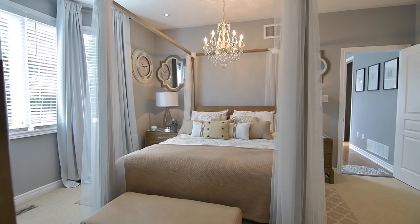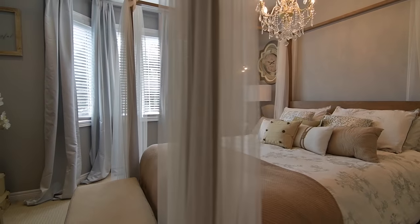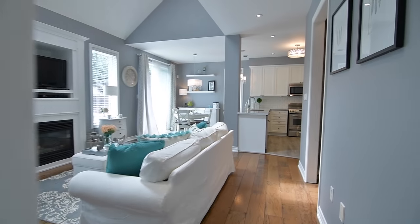Throughout the home are gorgeous chandeliers, modern ceiling light fixtures and pot lighting adding ambient brightness to the living spaces and enhancing the abundance of natural light.